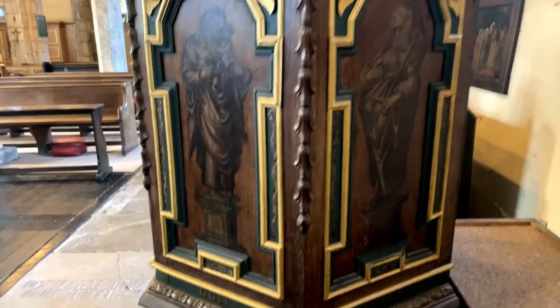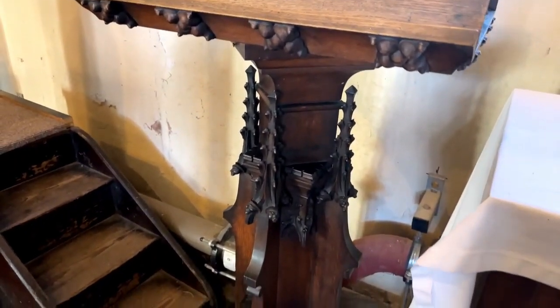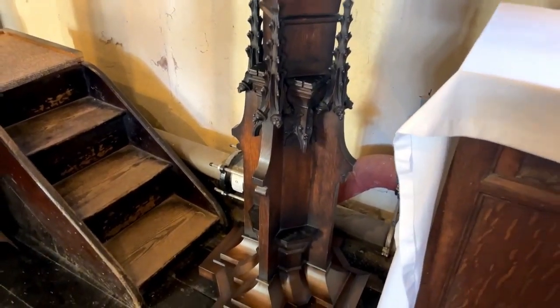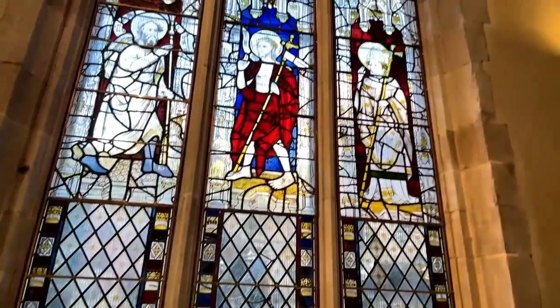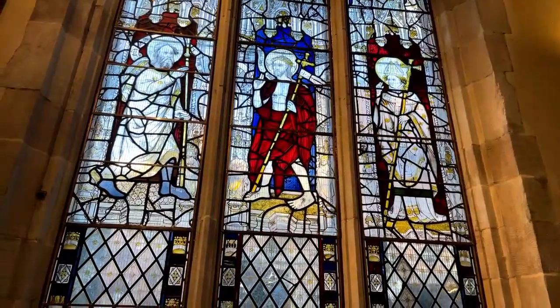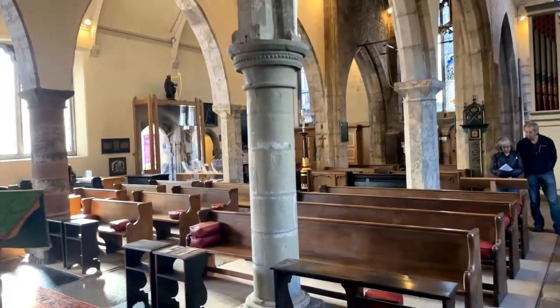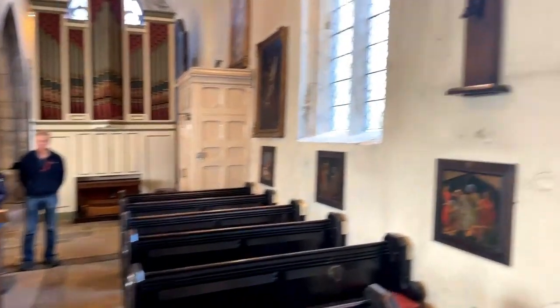Beautiful lectern as well — everywhere you look is a feast for the eyes in this church. It's an extraordinary treasure trove, and so wonderful — as a guide I've brought many people in here, and many can't believe this is open to the public without vast security. People respect this space and enjoy spending time here. It's a great success story — we're very lucky that we are able to be open and that the openness isn't abused.